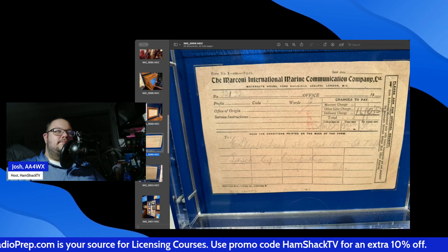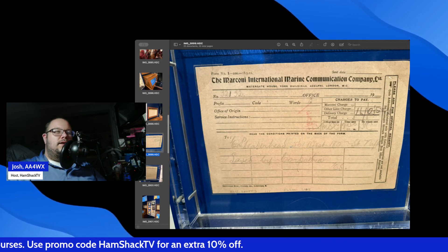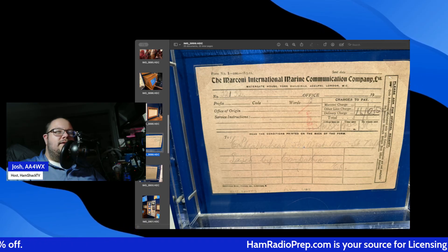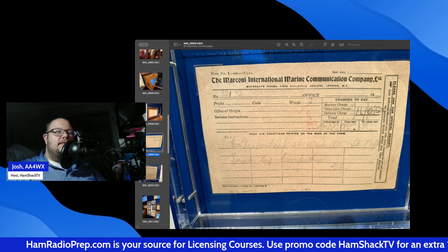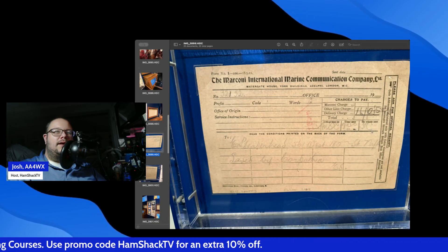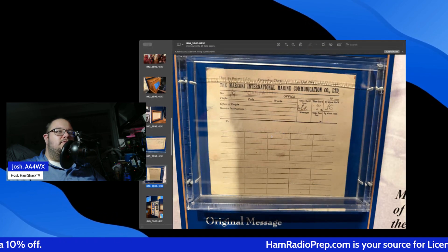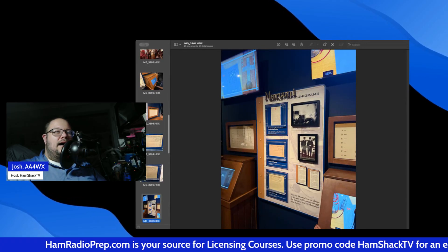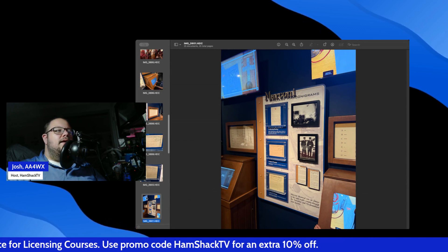They've got some telegraphs here. Hard to understand what this says — coordinates 56 degrees west, 180 degrees north, maybe. Saved by Carpathia. Office delivered was MSC, 740 AM. Here's another one — this one's just too far gone to really read. This is what the entire exhibit looks like. You can see a picture of the wireless room. Some really cool stuff.